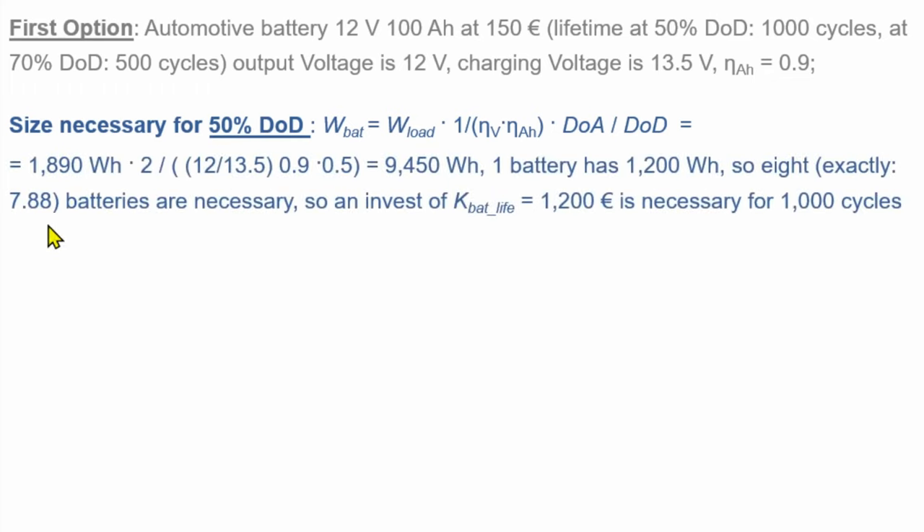For the automotive battery at 50% depth of discharge, we put in: 1,890 watt hours times 2 days of autonomy, divided by voltage efficiency (12 volts divided by 13.5 volts), divided by ampere hour efficiency of 0.9, divided by depth of discharge of 0.5. The required battery size is 9.45 kilowatt hours. Since one battery of 12 volt, 100 ampere hours holds 1.2 kilowatt hours, we need 7.88 batteries — so we round up to 8 batteries, giving an investment of 8 times 150 euro equals 1,200 euro.